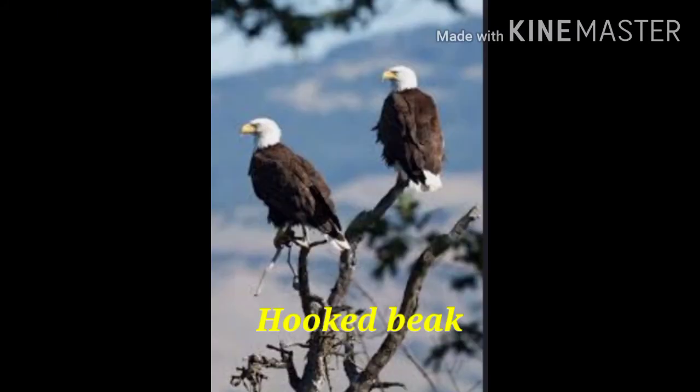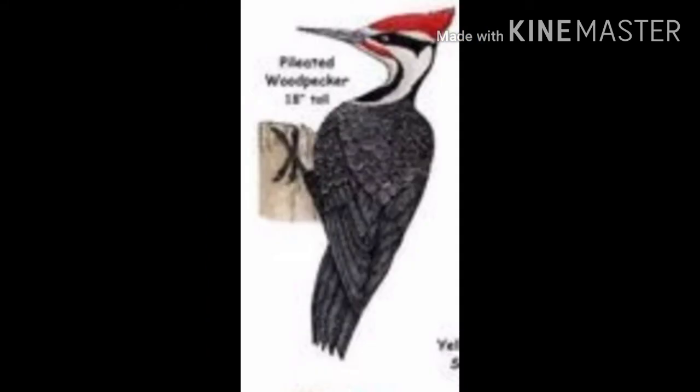Next one is hooked beak. Hawks, owl, eagle, and vultures, which catch and kill their prey, have sharp, hooked beaks. These are used to bite and tear the prey into pieces small enough to swallow.